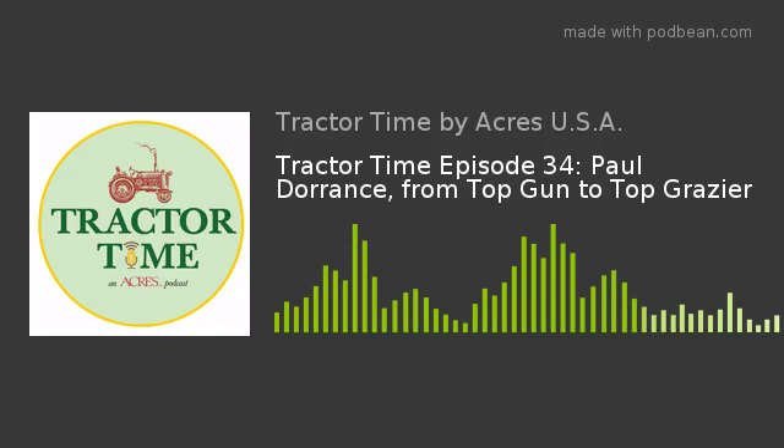You are listening to the Tractor Time Podcast. We are proud to be sponsored by BCS America. BCS two-wheel tractors are real farming equipment for real farmers and homesteaders. BCS is often mistaken for just a rototiller, but with gear-driven transmissions and dozens of professional quality implements, they truly make superior pieces of farming equipment. Engineered and built in Italy, where small farms are a way of life, BCS two-wheel tractors are built to standards of quality and durability expected of real agricultural equipment — the kind of dependability every farm needs.